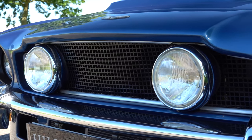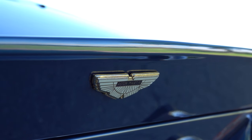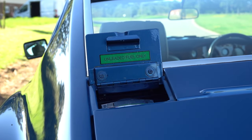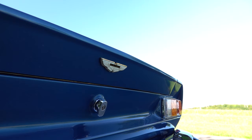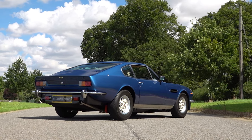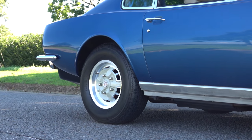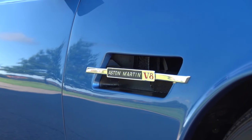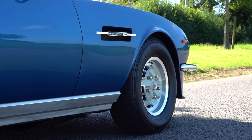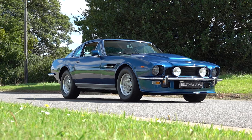1979 Aston Martin V8 Oscar India. In 1978, Aston Martin introduced a refined version of the V8, codenamed Oscar India, unveiled at the prestigious Birmingham International Motor Show. During its seven and a half years of production, a mere 291 of these exceptional vehicles were created, an astonishingly small number compared to today's production figures. Now presented before you is a tastefully specified matching numbers 1979 Aston Martin V8 Oscar India Coupe.